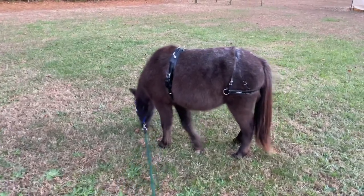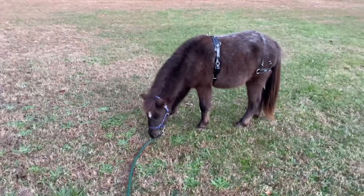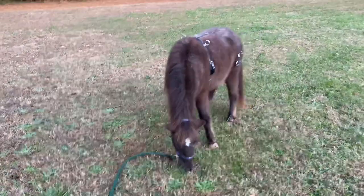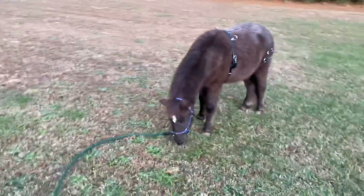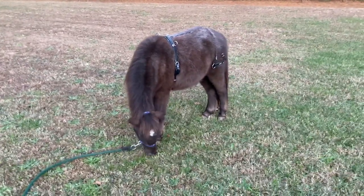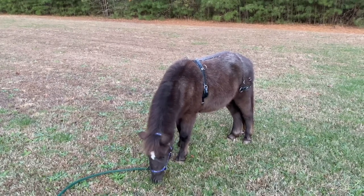He'll have a cute little Santa hat — not sure how well he'll like that. If he really doesn't like it I'm not going to force him. But Teddy's pretty tolerant of a lot of things, I really don't think he's going to mind. He'll also have a nice red bow on his tail, and I might put a few sparkles on him for the parade.